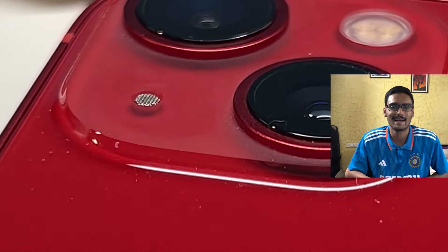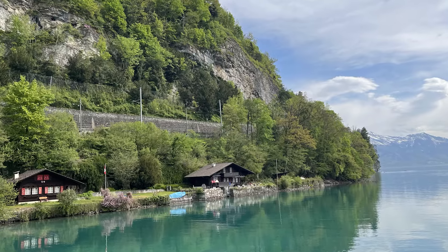Moving on to the camera — I'm not the kind of person who takes a lot of pictures, but whenever I did, they turned out as expected. Pictures of nature and landscape come out well, and I had no complaints whatsoever. However, what I noticed with pictures involving human subjects is that the face looks a bit washed out, kind of like a watercolor painting.